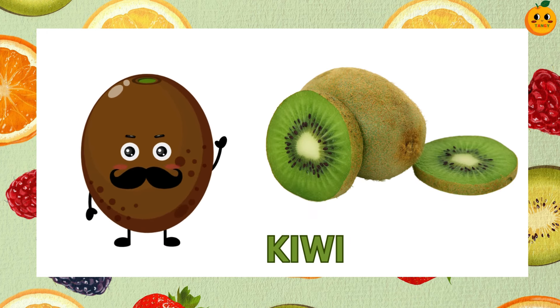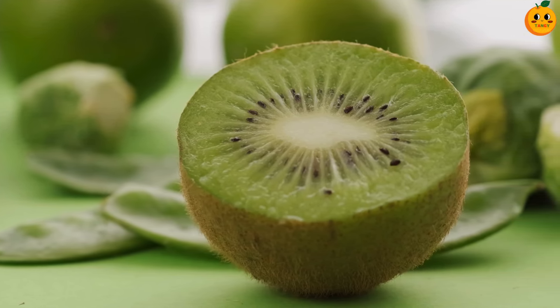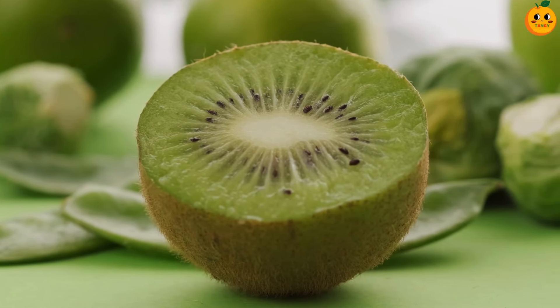It's a kiwi. Kiwis are brown and fuzzy on the outside, but bright green and juicy inside. They are sweet and tangy.